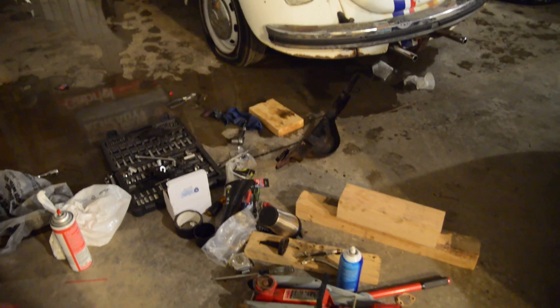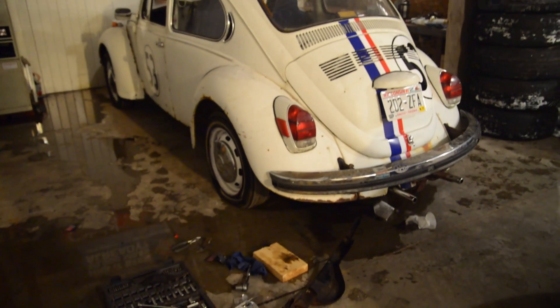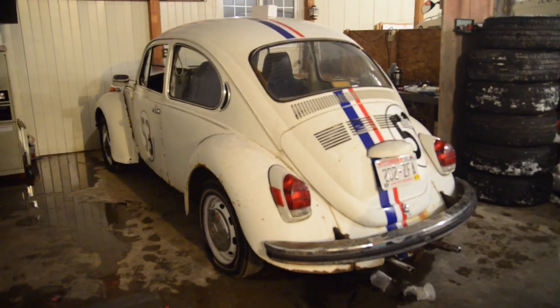Hey guys, so the last time I made a vlog I bought a car and people actually kind of liked it, so I'm doing both those things again today — making a vlog and buying another car. Last time I got a 1972 Volkswagen Beetle. That car barely ran, didn't really stop, and I kind of half fixed it, took it to a couple car meets, people really liked it. But it's half torn apart in my storage shed now, and hopefully I'll get it back together by spring and take it to a couple more meets. So the next car is something completely different.